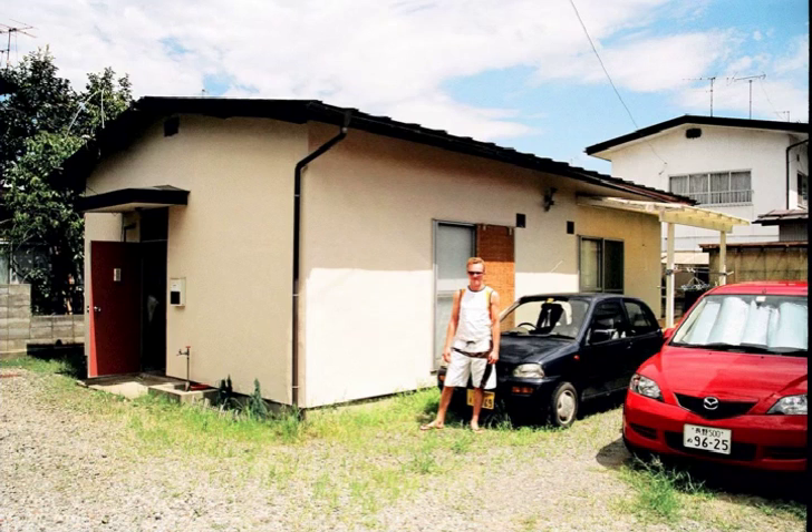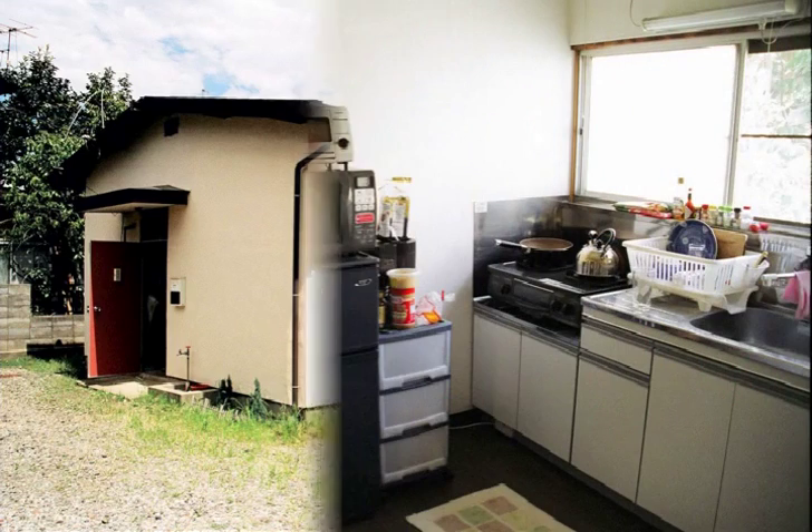Welcome to Ozatakara 304, Nagano City, Japan — otherwise known as my house.